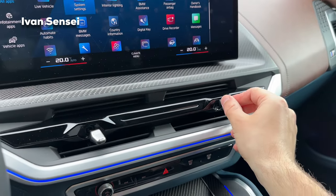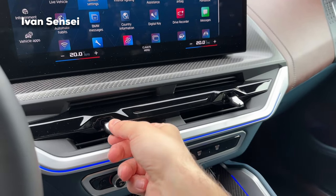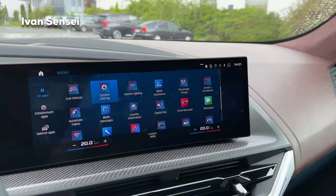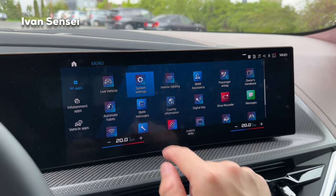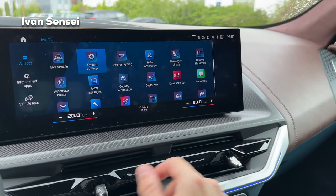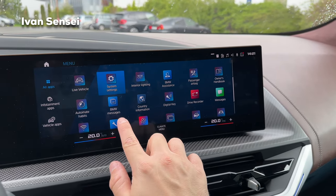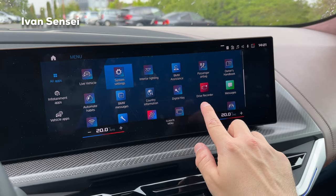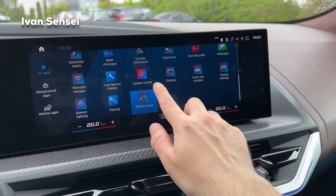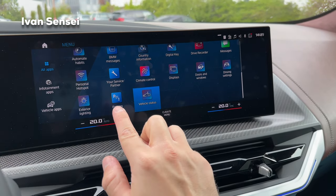The air vents for the AC are nicely integrated into the design and can be closed by rotating. In the iDrive menu you have: live vehicle, system settings, intelligent lighting, BMW assistance, passenger airbag, automatic habits, BMW messages, counter information, digital key, drive recorder, messages, personal hotspot, your service partner, climate control displays, doors and windows, driving settings, external lighting, parking, and vehicle status.